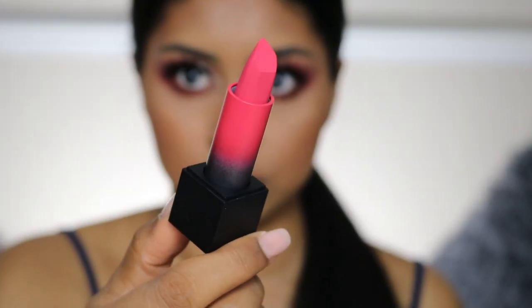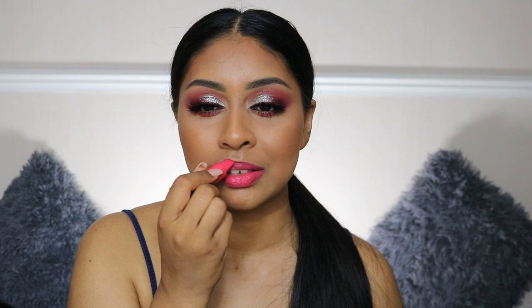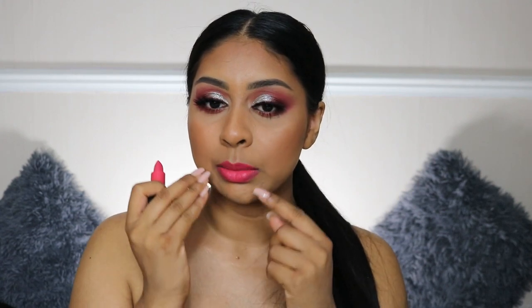Now we're going on to the more fluorescent shades. The first one is Spring Break — it literally feels like a fluorescent color. This one feels a bit different in terms of formula; it's not like the other shades. It doesn't really cover the pigmented parts of my lips as well — the formula is definitely more sheer, but it's still quite pigmented. It's a nice shade; I think my mom would like this color.